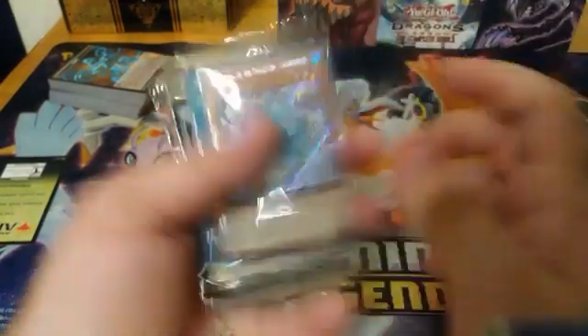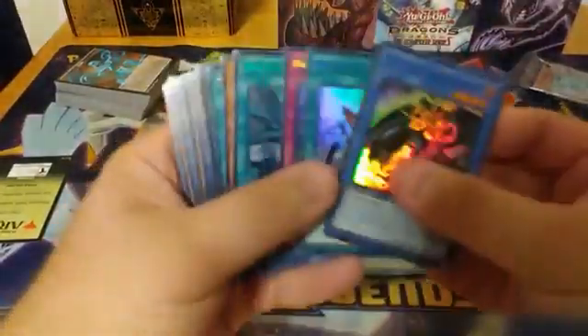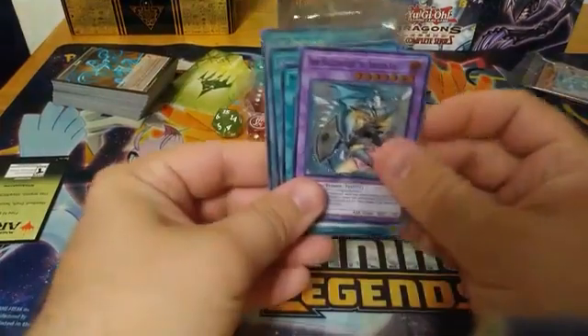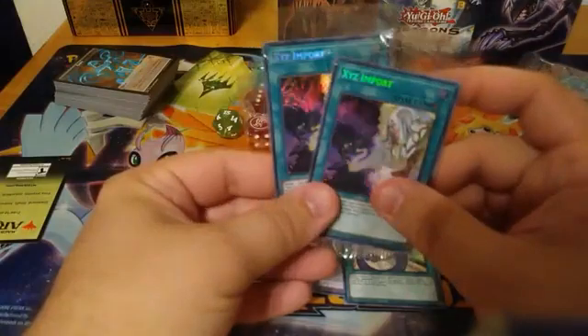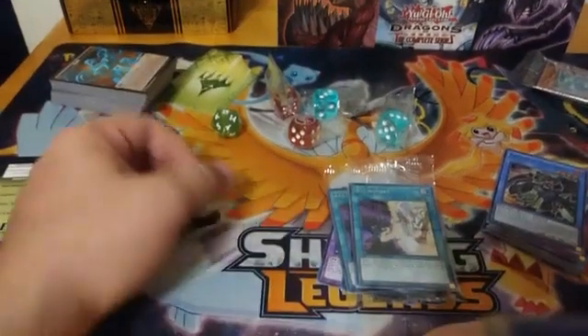It wasn't very much in our Magic pulls — we did happen to get two decent hits with our two XYZ Imports as well as a Mimikat and a Dark Magician Girl the Dragon Knight. So a little bit of a save for us here. We have a blue Dark Magician Girl the Dragon Knight, a blue Mimikat, our two XYZ Imports, as well as our four Dragons of Legends dice and our countdown Magic spinner.